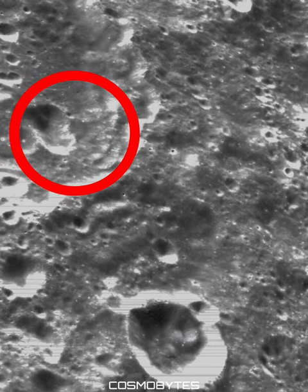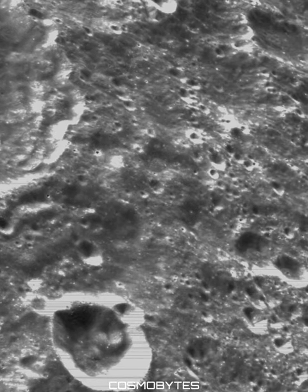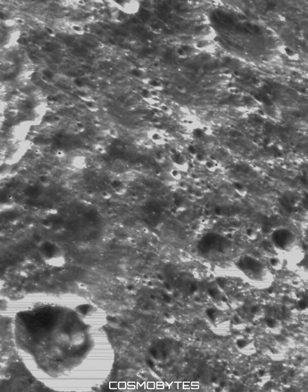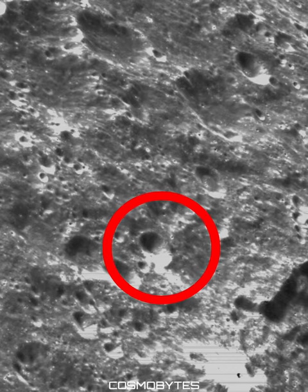The Orion spacecraft used its optical navigation camera to snap this black-and-white photo of the moon on flight day 6 of the Artemis I mission. The Artemis program and these images provide a glimpse into the incredible sights that await us on the lunar surface.